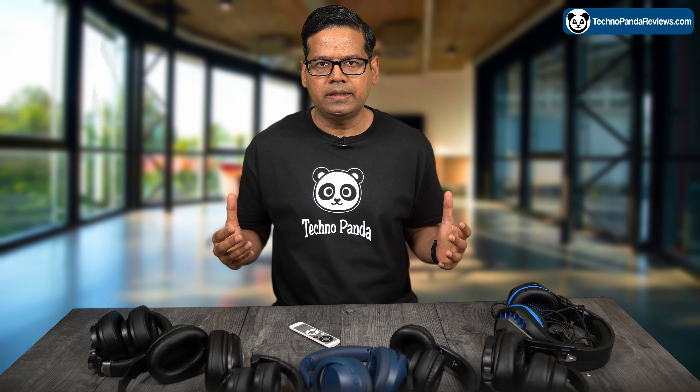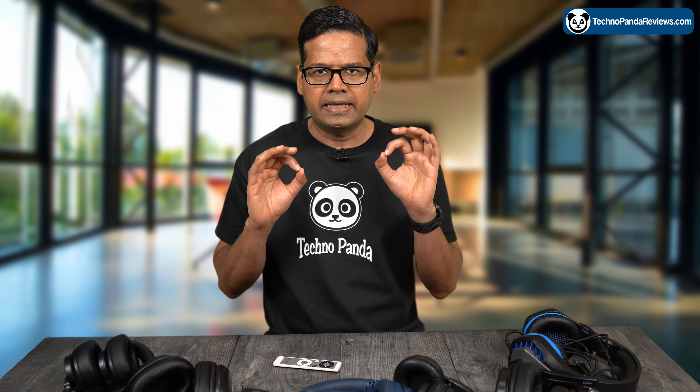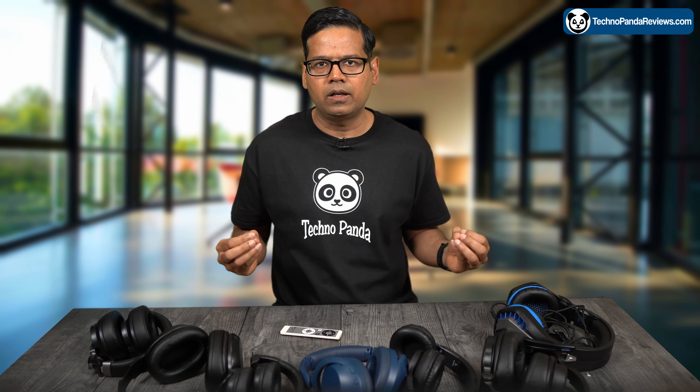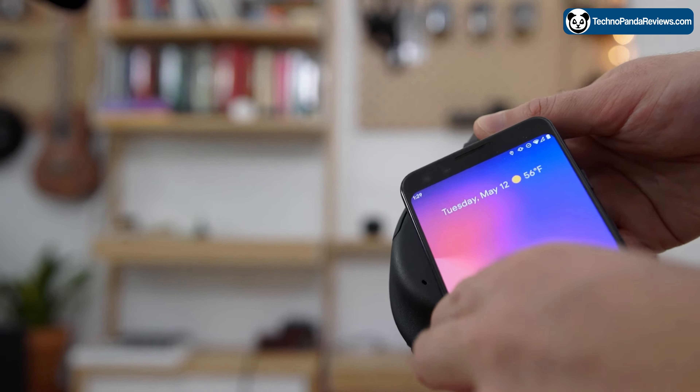In terms of connectivity, these headphones are very versatile. They come with Bluetooth 5.0 which provides a stable and reliable connection. The headphones also come with NFC technology which allows you to easily pair them with compatible devices by simply tapping them together.